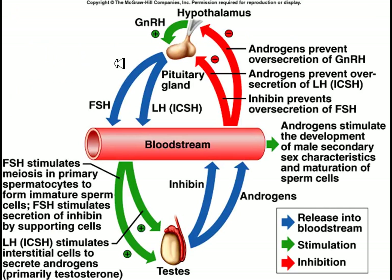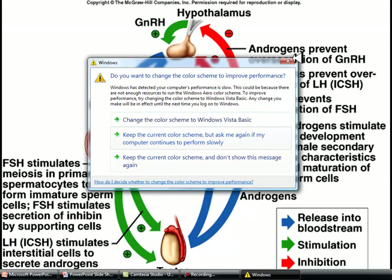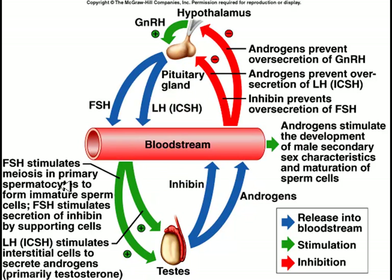Looking at the system for males: the hypothalamus produces GNRH — gonadotropin releasing hormone — which stimulates the anterior pituitary gland to release follicle stimulating hormone (FSH) and luteinizing hormone (LH). FSH is going to cause the release of another hormone called inhibin, as well as stimulate the spermatocytes that grow into sperm. If this were a female, FSH would be stimulating the production of eggs; in the male it stimulates sperm production.